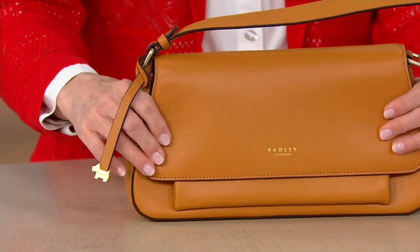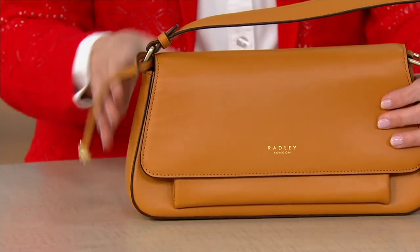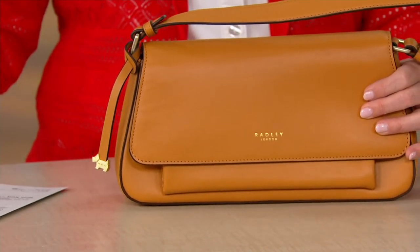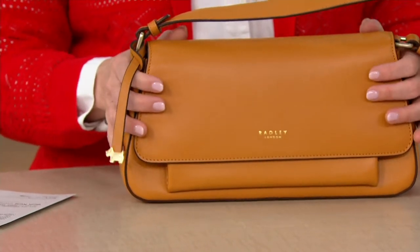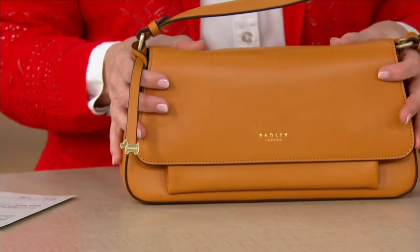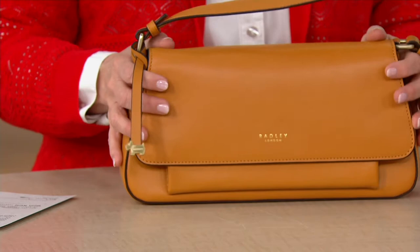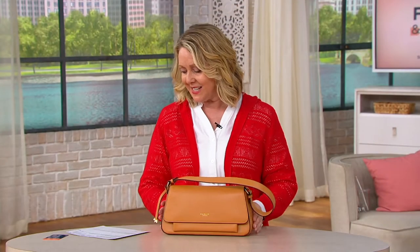Gorgeous leather, as you can well see. First day at a clearance price, saving you $88 — paying $139.96 on five payments of $27.99 with free shipping and handling. This color is called dark butter, and the leather is like butter. It's really really nice.